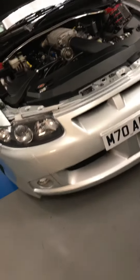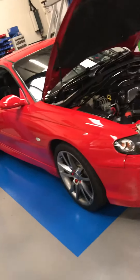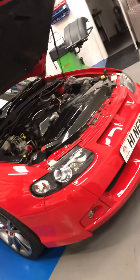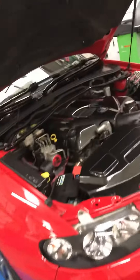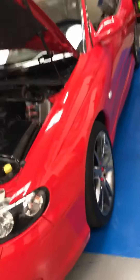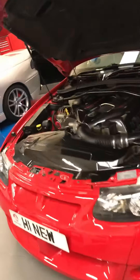This car is as clean underneath as it is on top. Speaking of clean, check this car out — one of our customers' cars in for a gearbox. Absolutely pristine. Won lots of trophies over the years. Personal favourite of mine — immaculate. Look at that, wow.